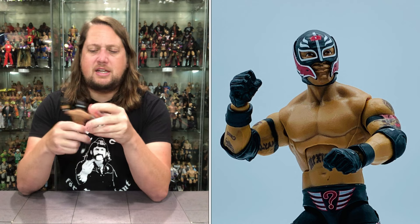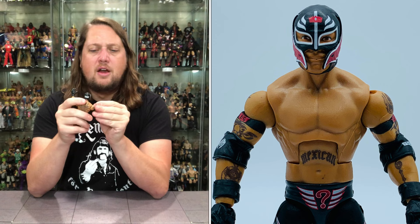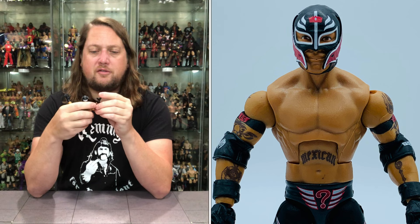Articulation-wise, same as all the other Mattel Elites. The head goes side to side, back and forth, with a decent amount of up and down — enough to be dangerous. We do get the ab crunch, waist articulation, thigh cut, double-jointed knees. He can do the old splits — the big Rey Mysterio Spider-Man splits. You got a boot cut, ankle articulation back and forth, the arms go all the way around, bicep cut, double-jointed pinless elbows, and the hands are removable. Very, very nice Rey Mysterio here.